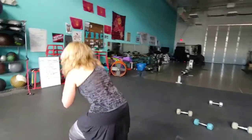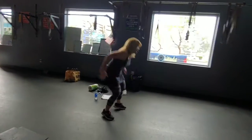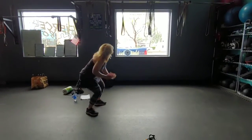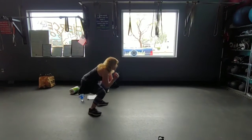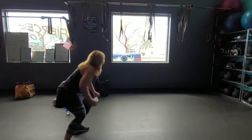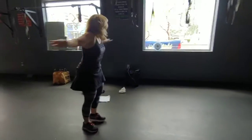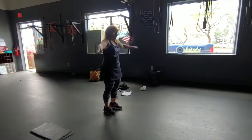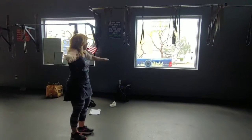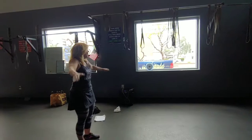Right-to-left squats. Halfway. Halfway. Five, four, three, two, one. Halfway. Halfway, switch directions.